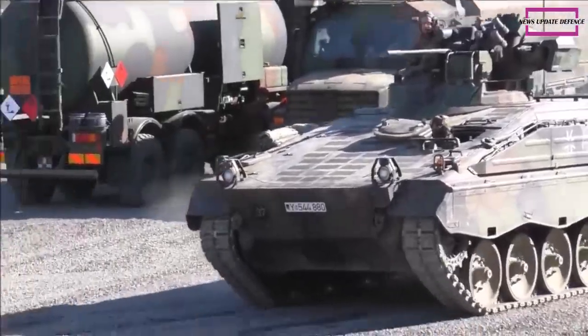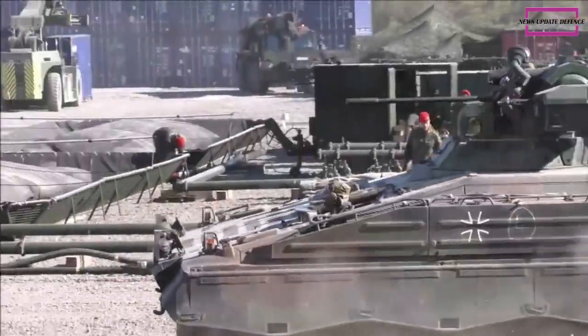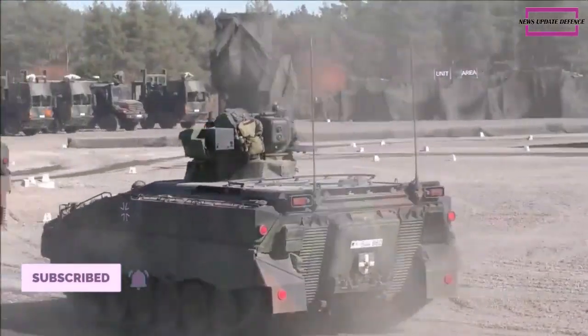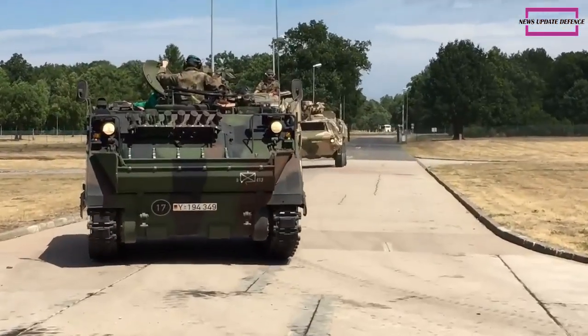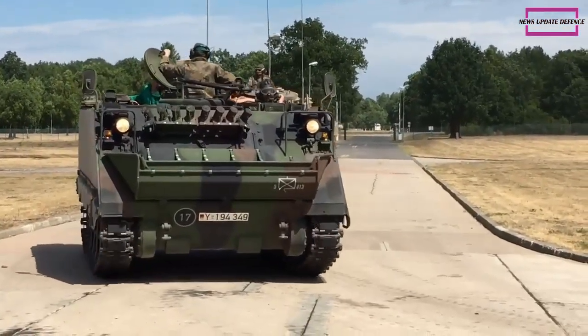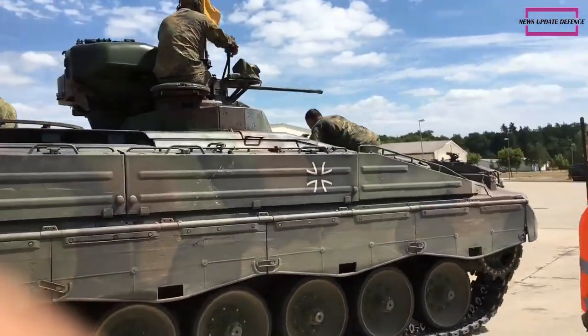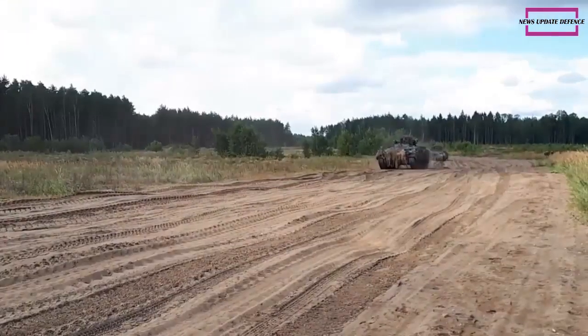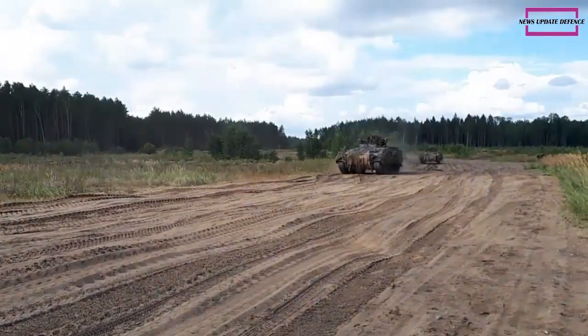Greece received the first batch of Marder infantry fighting vehicles from Germany as part of a swap deal. In turn, the Greek military will be transferring at least 40 Soviet-designed BMP-1 infantry fighting vehicles to Ukraine. Local media reported that Greece has received six Marder IFVs and will receive another 34 in the next few weeks.